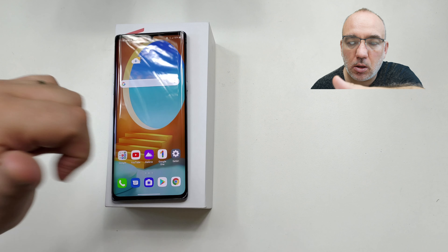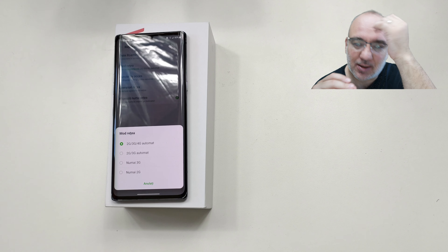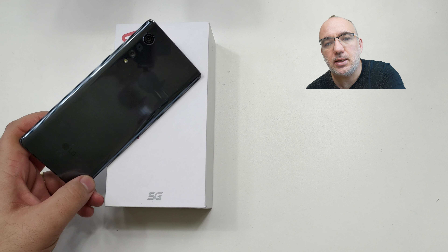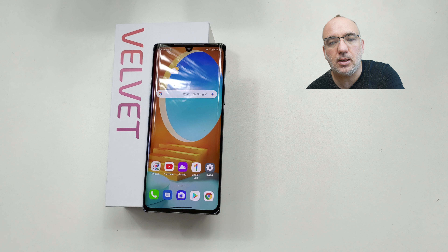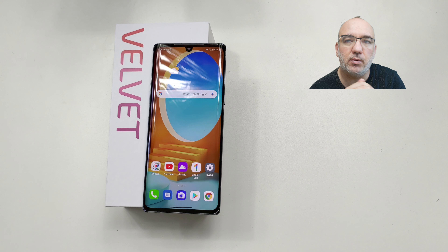Nu îi apare opțiunea 5G în setări — minunat. O să revin după ce testez în detaliu LG Velvet 5G și vedem dacă merită cumpărat sau nu. 108 lei pe lună în plus la factură nu e nici mult, nu e nici puțin, mai ales dacă vrei să ai un telefon care arată excelent. Prima impresie pozitivă, dar rămâne un preț destul de mare și discutabil. Sunt foarte multe alternative la nivelul ăsta de preț.